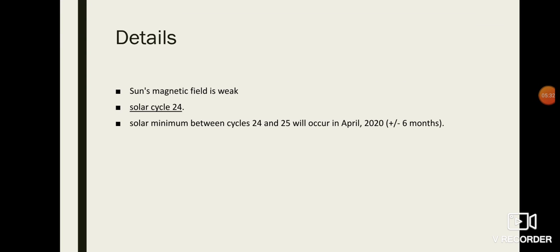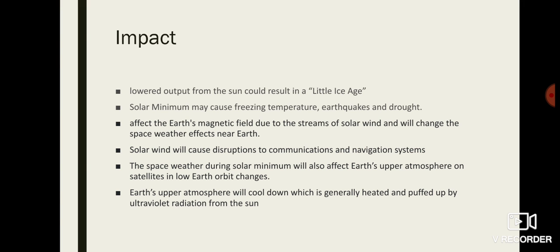The tentative time period of solar minimum is around April 2020, plus or minus six months. The impact of this solar minimum on Earth includes that, as the output from the Sun is low, it can result in a little ice age-like situation. All these impacts are based on expert opinions and risk reports, and we are not certain whether all of these things will happen.